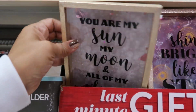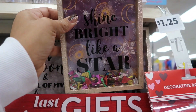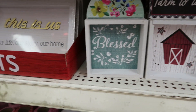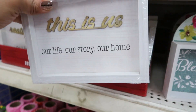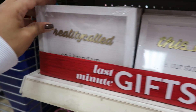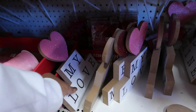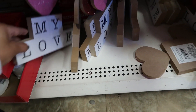'You are my sun, my moon, all of my stars.' 'Shine bright like a star' with the little confetti in them — these are cute. Just little shadow boxes: 'This is us, our life, our story, our home.' 'Reality called so I hung up.' Those are cute. I didn't see these signs before — that's cute: 'My Love.'